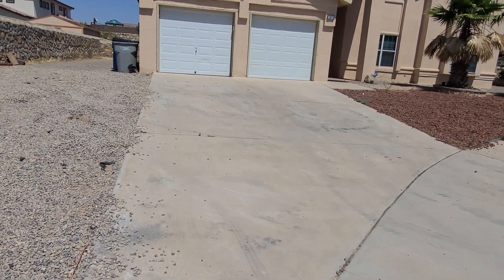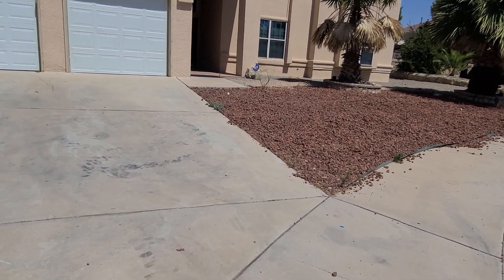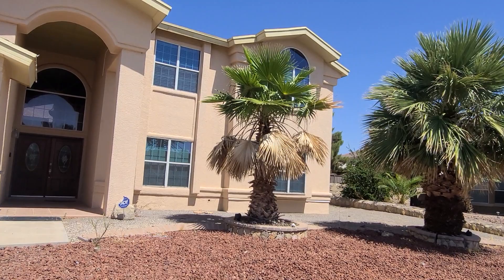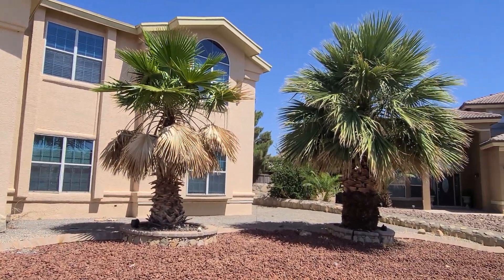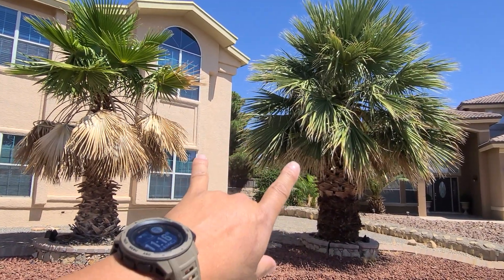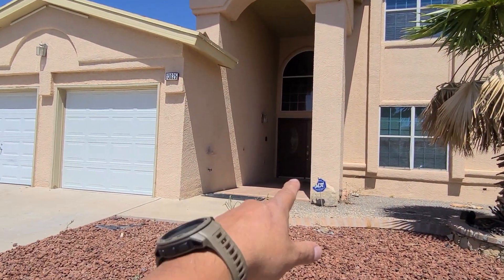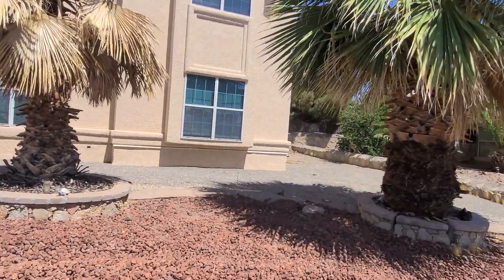The driveway needs to be power washed because it looks like there are tire marks all over the place. These little weeds along the edge need to be cleaned up. These palm trees — if we can trim down all of the dead leaves and haul them away to the trash, both of these two need to be trimmed and the leaves hauled away. The front area cleaned out as well.